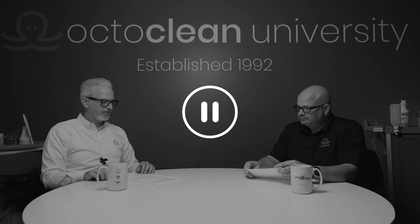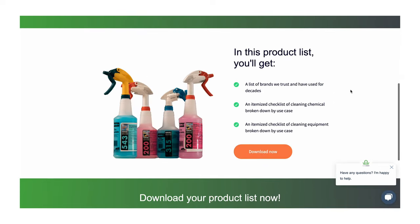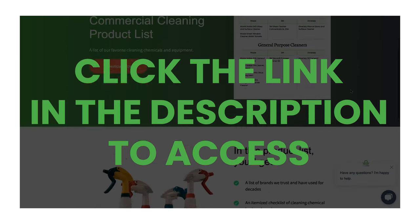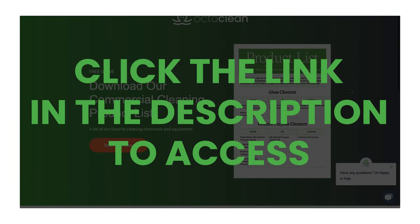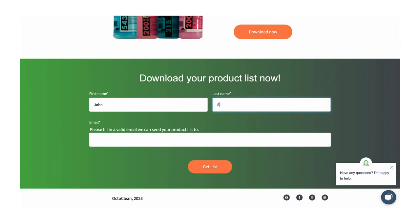What items are must-haves for someone getting started in commercial cleaning? Before we dive back in, we created a complete chemical and equipment product list specifically for commercial cleaning, and it's free. Click the link in the description of this podcast, fill out the form — real emails only — and the list will be sent directly to you. This list is a goldmine of products we've used for years. Don't miss out.